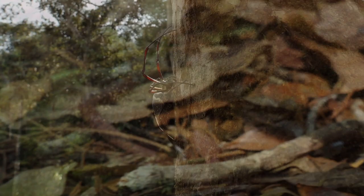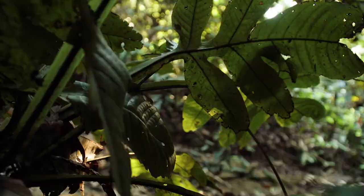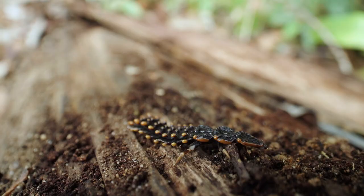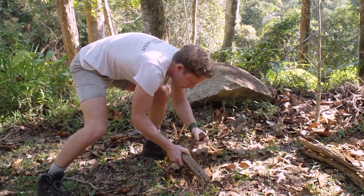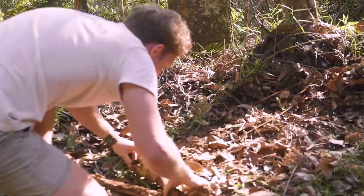Time to keep searching. Hopefully I'll dig up a Scolopendra centipede soon. Let's see — nah, nothing. Just some maggots. Oh — centipede! Big centipede! Wow.